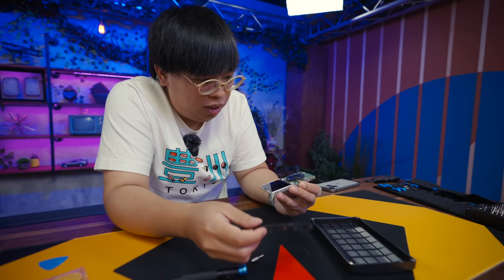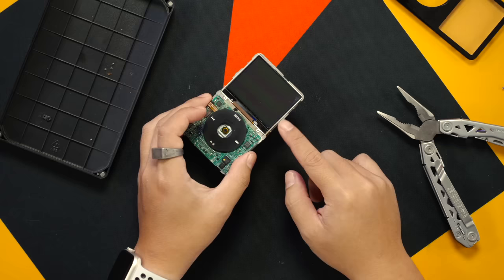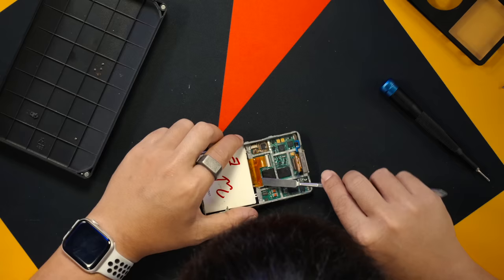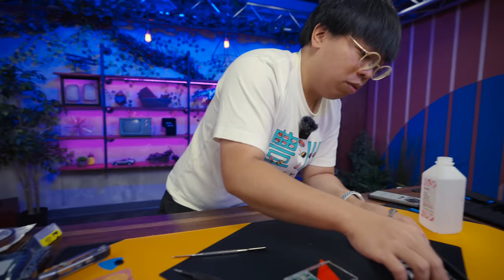The click wheel button fell out, but that's okay. At this point it's just our screen, chassis, main board, and click wheel attached. First off, let's take out the display before we try to disassemble our click wheel. There we go — display is out.